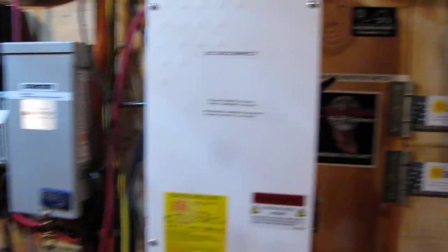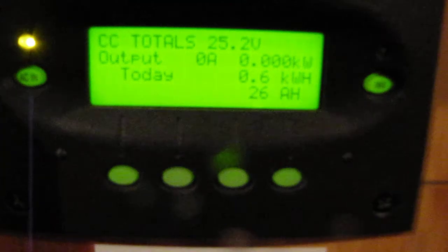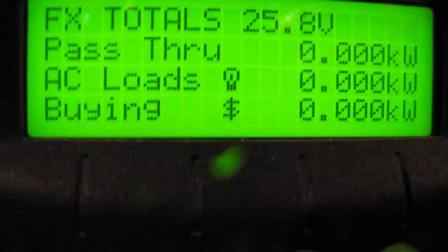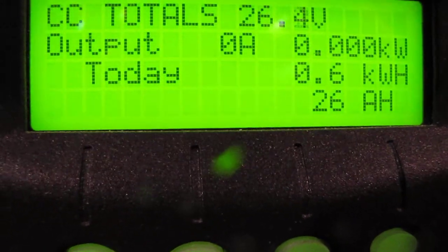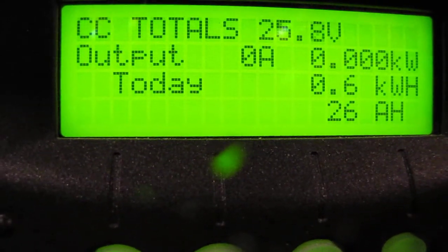Let me turn some lights on in here and wipe these lenses off. Oh yeah, got some lights now. But today we produced — hold up, y'all — today we produced six kilowatt hours, or six hundred watt hours, at 26 amp hours.